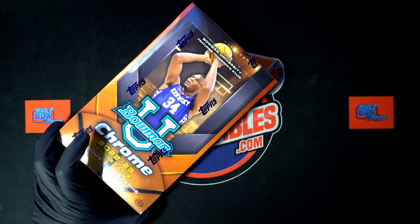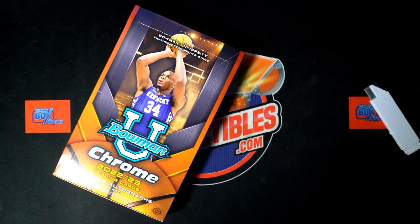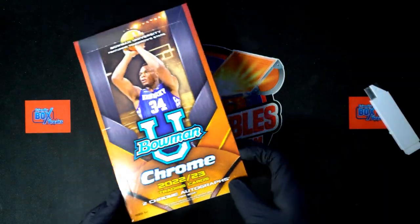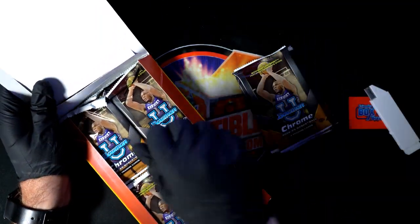We're ripping up a fresh box here — pack ripping, going in. Look at the packs that have some treasure in them. You know you can find some in Bowman U.